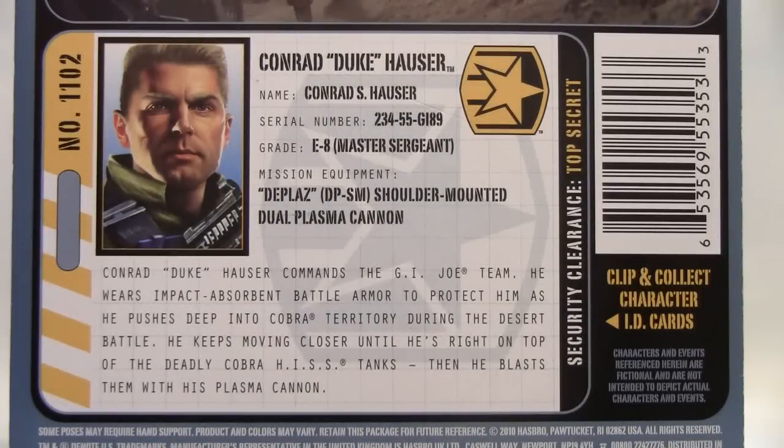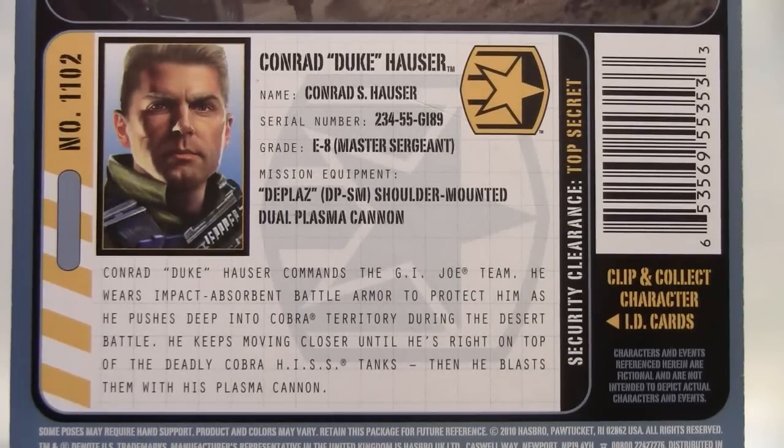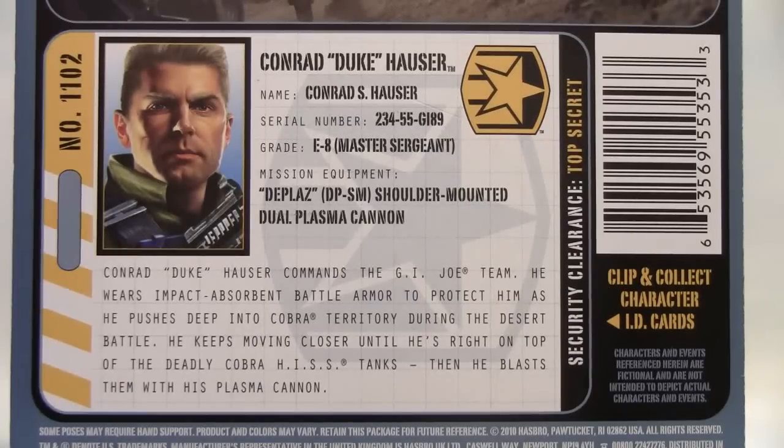There's an ID clearance badge for Duke: number 1102, Conrad Duke Hauser, name Conrad S. Hauser, serial number 234-55-G189, grade E-8 Master Sergeant. Mission equipment listed as DP-SM, which stands for Shoulder Mounted Dual Plasma Cannon. The bio reads: Conrad Duke Hauser commands the GI Joe team. He wears impact absorbent battle armor to protect him as he pushes deep into Cobra territory during the desert battle, keeping moving closer until he's riding on top of the deadly Cobra Hiss Tanks, then blasting them with his plasma cannon.